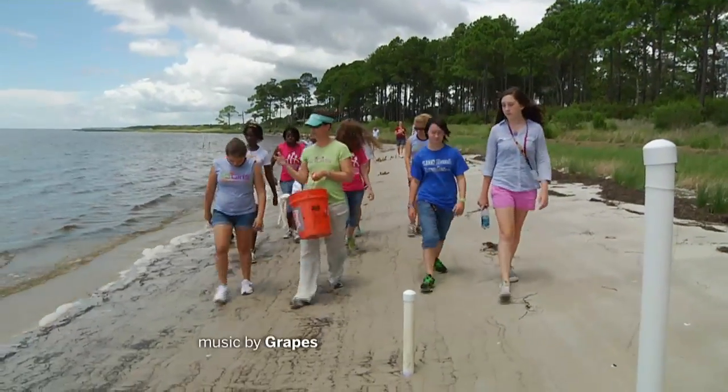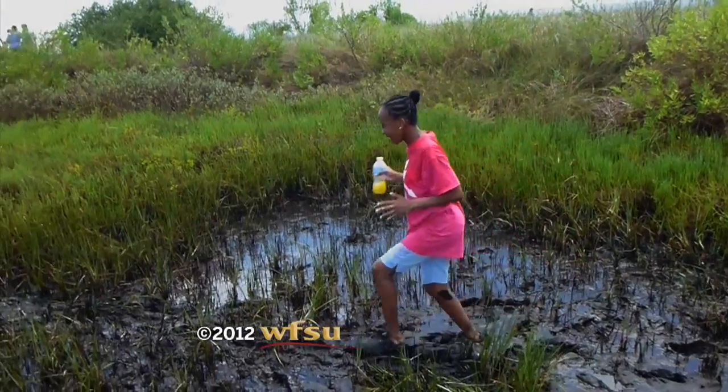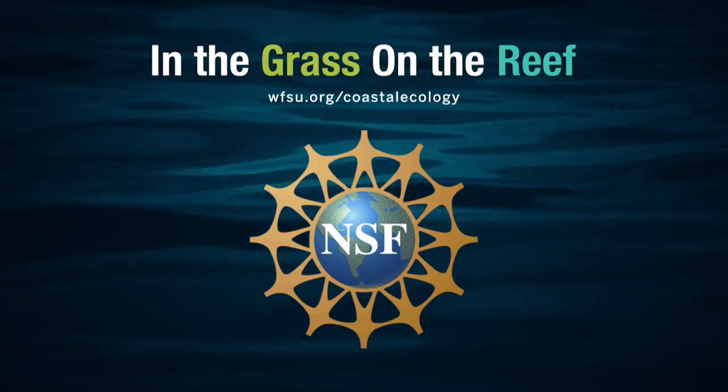The girls did a good job for media newbies. On our next video, things get a little messier. 'In the Grass on the Reef' is funded by the National Science Foundation.